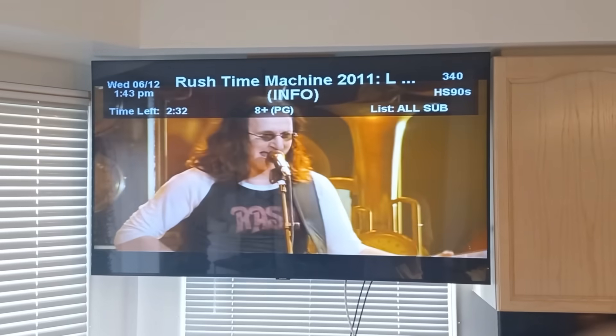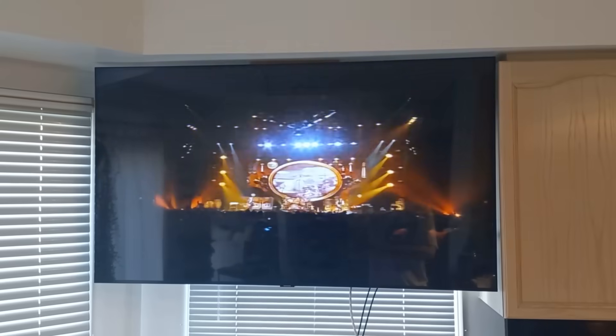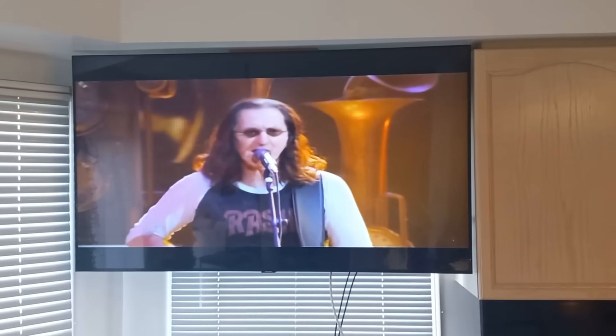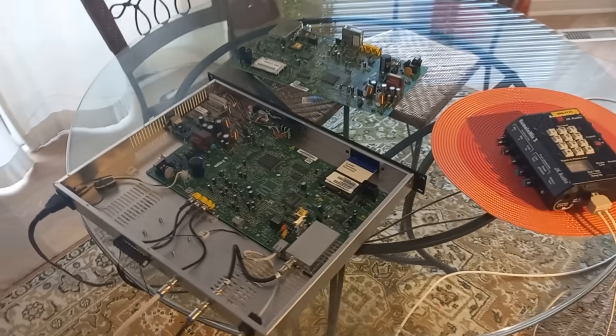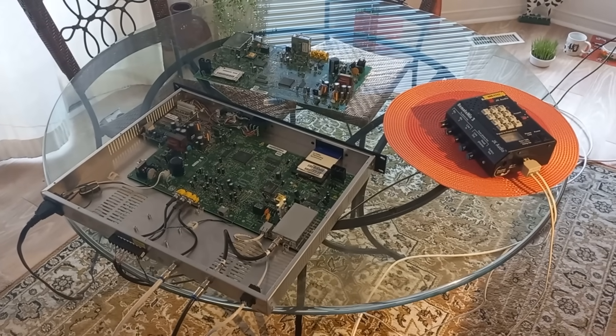Oh, it's Rush - it's Geddy Lee! This is good - we've got some great programming here. I'm going to go now and watch some Geddy Lee - Rush, one of my favorite bands. Okay guys, take care and have a good one, thanks for watching.